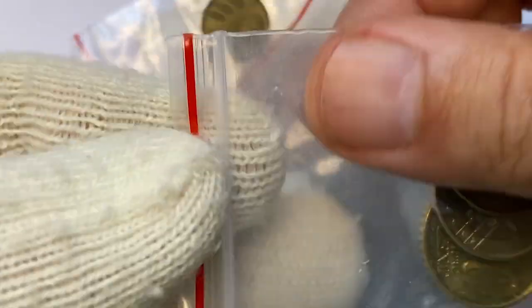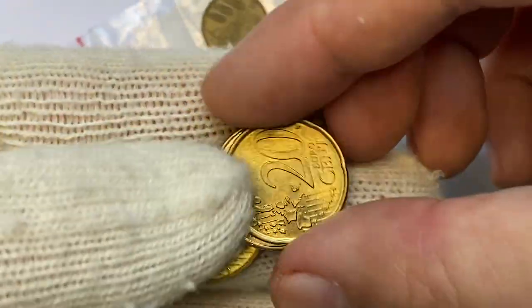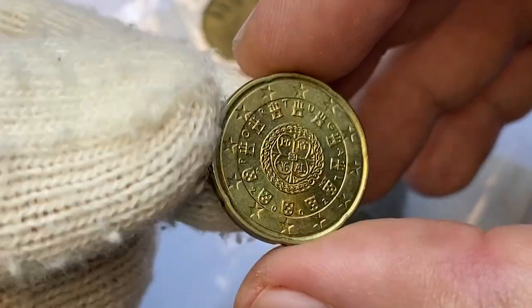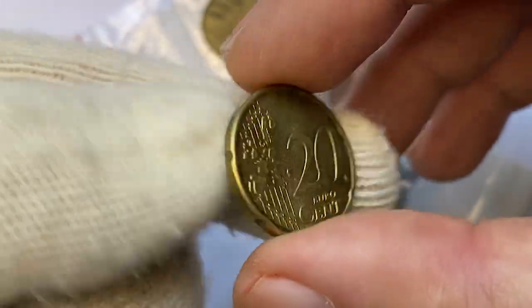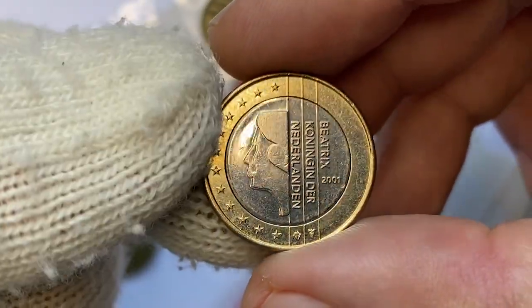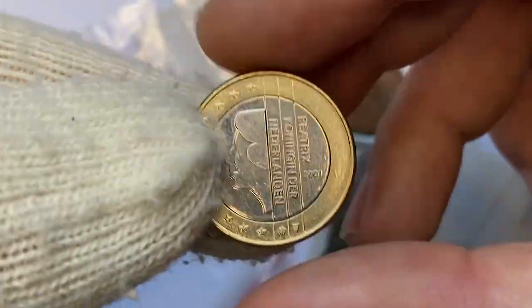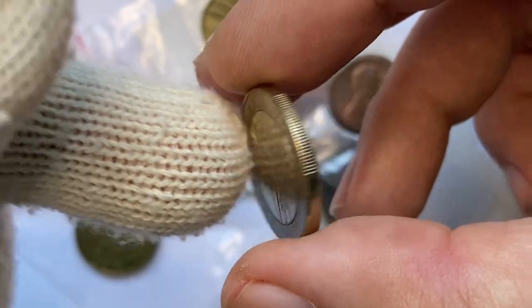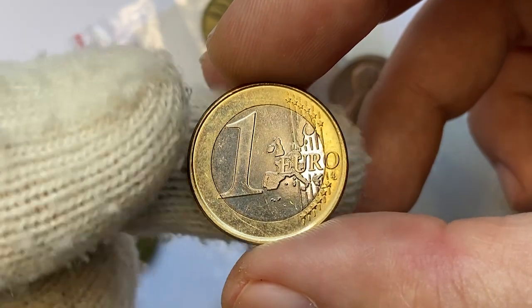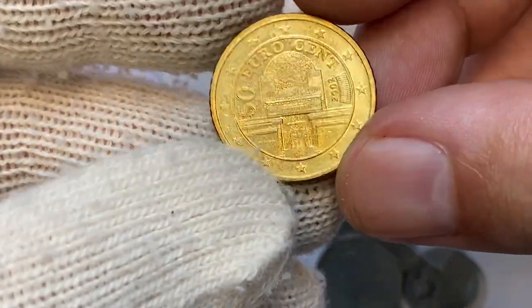Next are euro coins from mint sets. The 2002 20 eurocent from Portugal — strike and preservation is perfect, coins should be MS 65 or 66. Moving on to a 2001 Netherlands bimetallic one euro coin featuring a slightly abstract portrait of Queen Beatrix — it has a very cool contrast between the inner and outer circle. And finally this 2002 50 eurocent from the Austrian mint set.